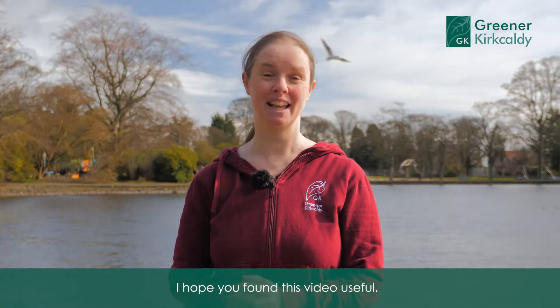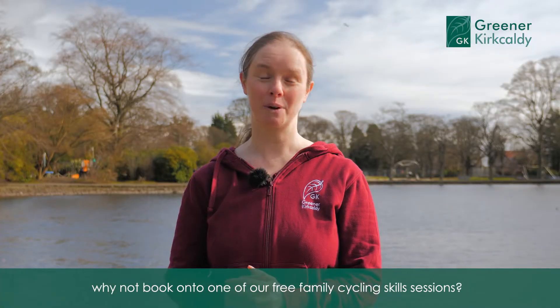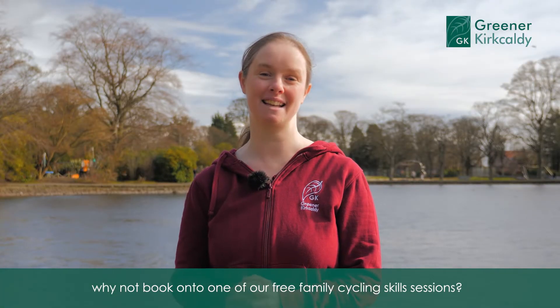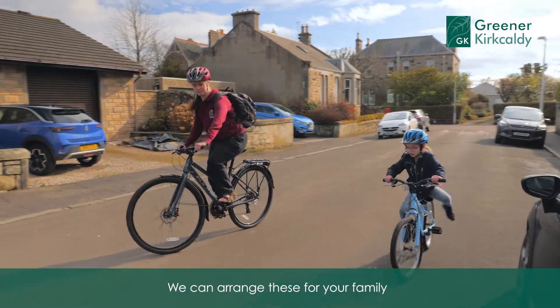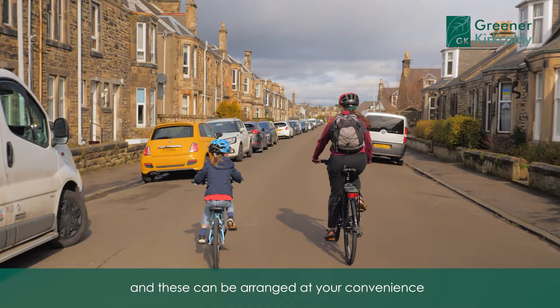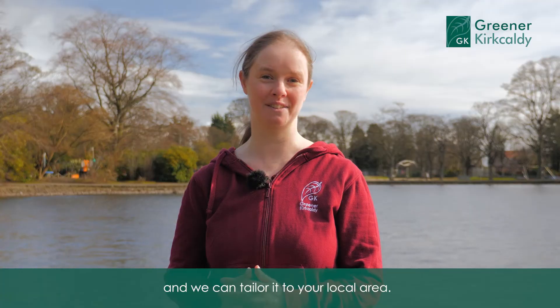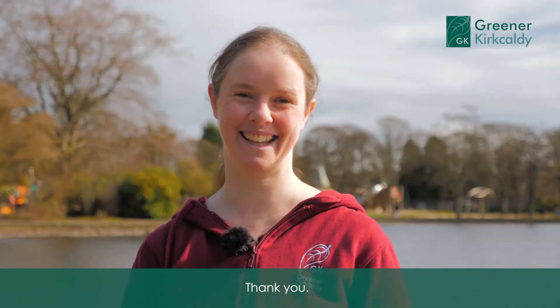I hope you found this video useful. If you'd like to learn more about safe cycling on the roads with your kids, why not book onto one of our free family cycling skills sessions. We can arrange these for your family for up to two adults and three children, and these can be arranged at your convenience anywhere in Cracoddy or Dysart, and we can tailor it to your local area. Thank you.